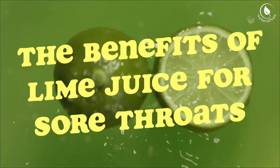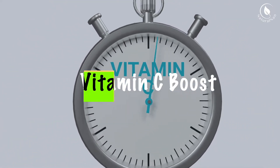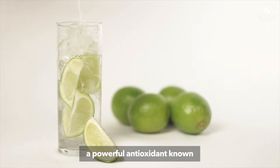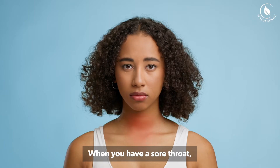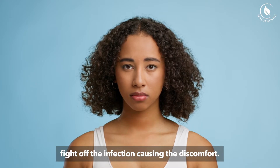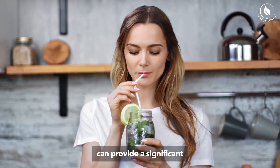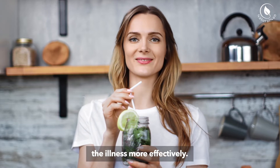The Benefits of Lime Juice for Sore Throats. 1. Vitamin C Boost: Lime juice is a rich source of vitamin C, a powerful antioxidant known for its immune-boosting properties. When you have a sore throat, your body needs all the help it can get to fight off the infection causing the discomfort. Consuming lime juice can provide a significant vitamin C boost, helping your body combat the illness more effectively.